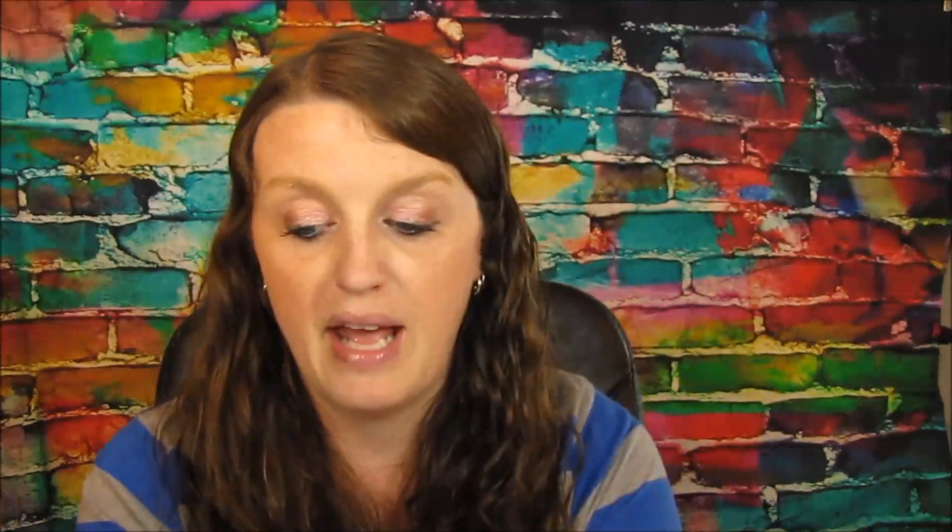I also ended up getting Puffs tissues. These are 99 cents, and if you go to Checkout 51 there is a dollar rebate, so this ends up becoming a one-cent money maker. You cannot use a coupon with this, so I did not use a coupon.